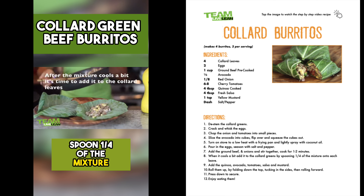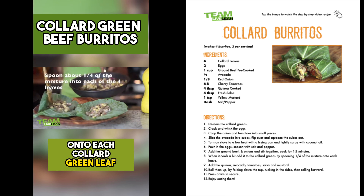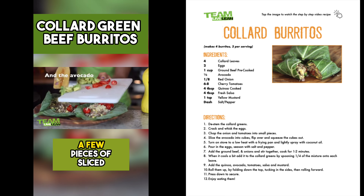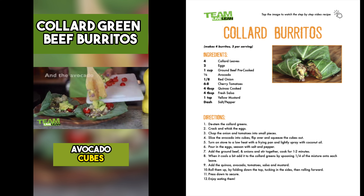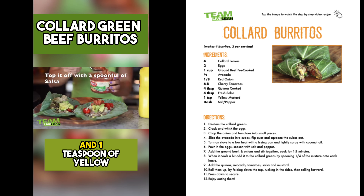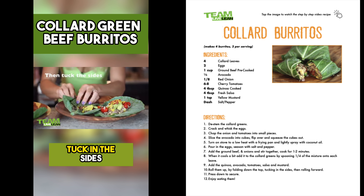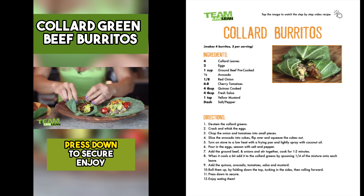De-stem four collard green leaves. Once the egg mixture cools down a bit, spoon a quarter of the mixture onto each collard green leaf. Top the egg mixture with one tablespoon of cooked quinoa, a few pieces of chopped cherry tomatoes, a few pieces of sliced avocado cubes, one tablespoon of salsa, and one teaspoon of yellow mustard. Roll them up by folding down the top side, tucking the sides, and roll it forward as you press down to secure it.